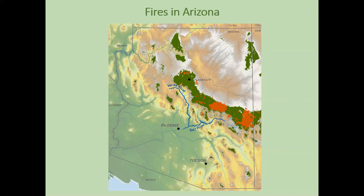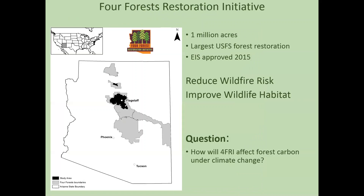In order to deal with this issue of overgrown forests and risk of catastrophic wildfire, the U.S. Forest Service began the Four Forest Restoration Initiative, also known as 4FRI. The four forests are shown with gray boundaries. Phase one is about a million acres; 4FRI in total is about 2.4 million acres. The EIS for this project was approved in 2015, and it is the largest forest restoration project being undertaken by the U.S. Forest Service at this time.